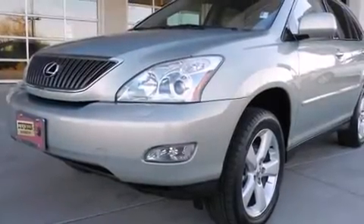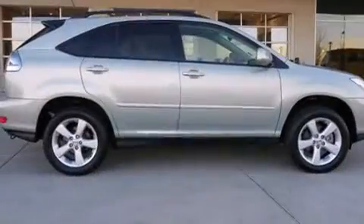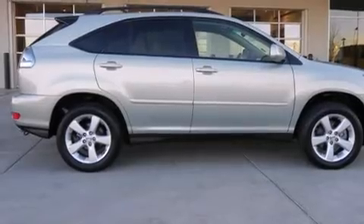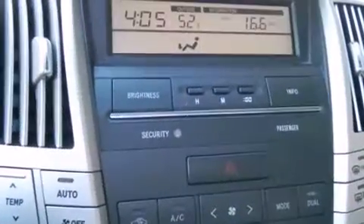Come test drive this 2004 Lexus RX 330. Smooth gear shifts are achieved thanks to the refined six-cylinder engine. And for added security, dynamic stability control supplements the drivetrain.